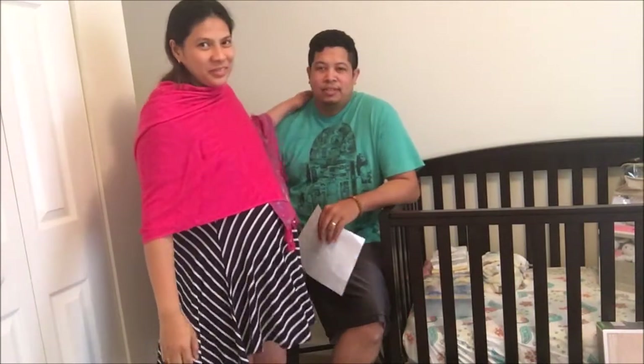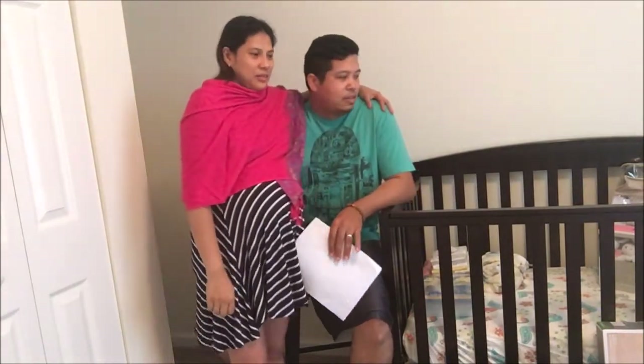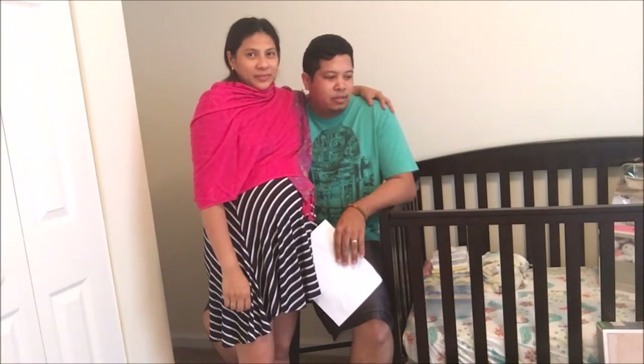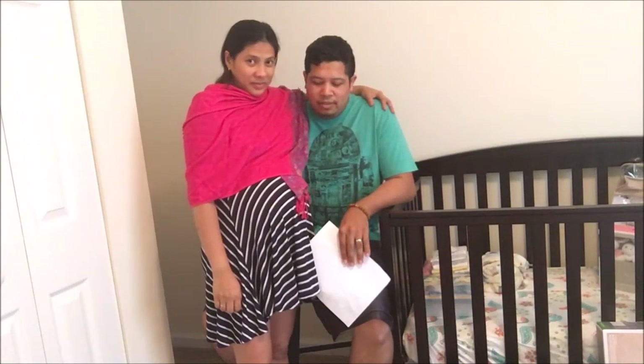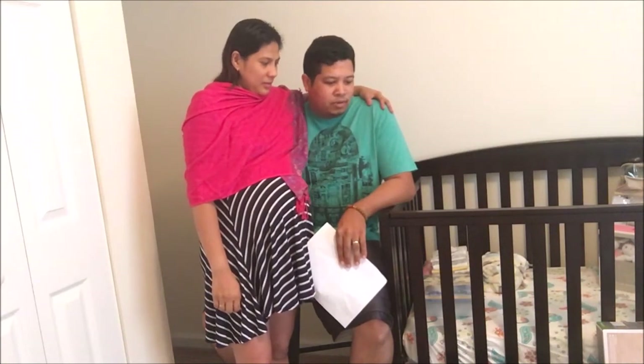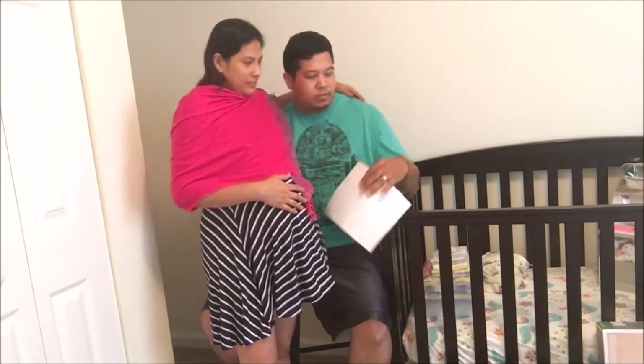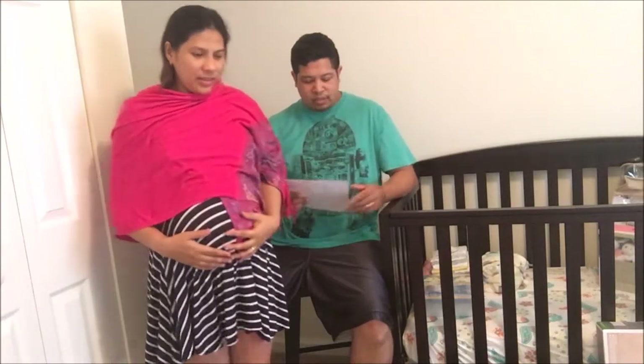Hello everybody, good afternoon. I'm here with my lovely wife Roslyn, and today we're going to talk about the essential items you need to have for your baby. It's best to get these items early on so you won't be scrambling to get them after the baby is born.